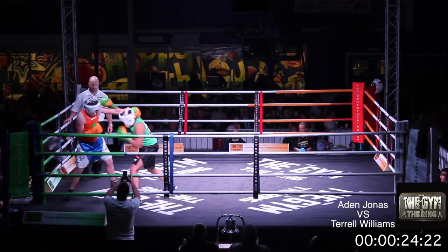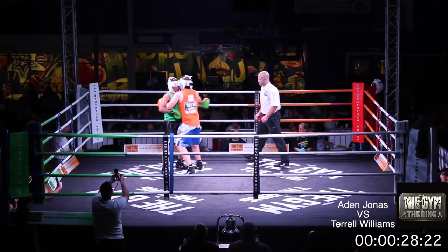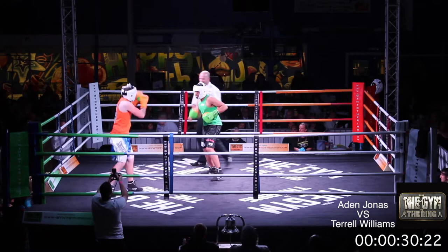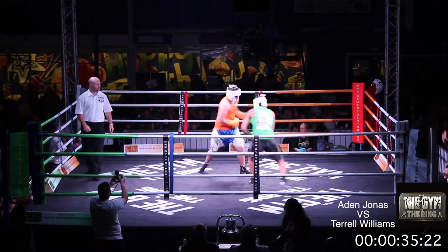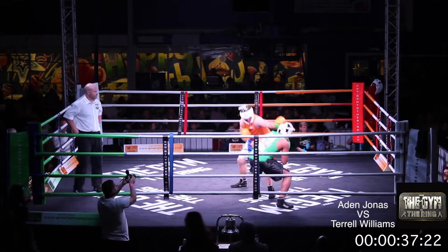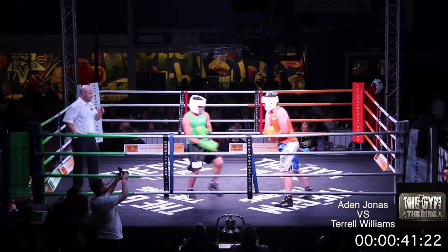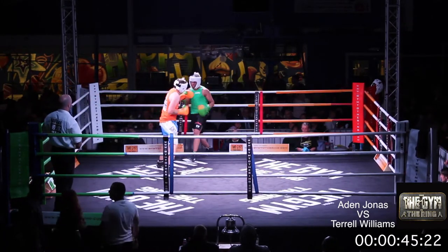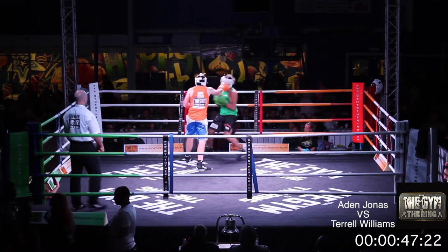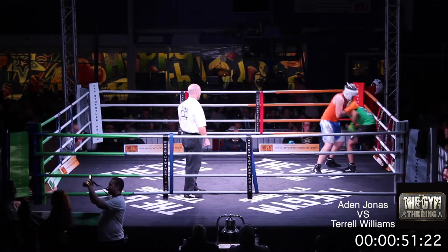Williams looks to turn him and throw hooks to the body. They tie up once more and you can see the slight height advantage for Jonas. Can he make it work for him? Williams looking to work inside when the gap is closed. Jonas looking to clip him backed up, throwing those jabs but takes a right hand from Williams as he comes forward, throws his own right, looking to keep Williams backed up.